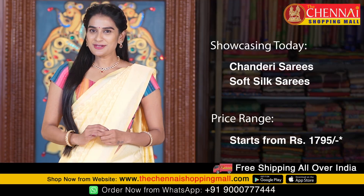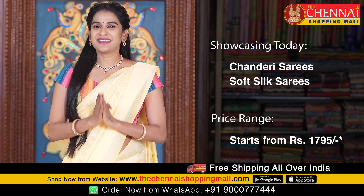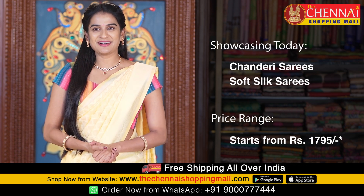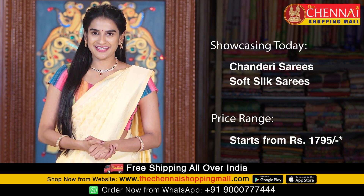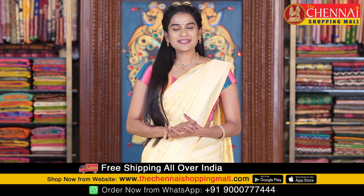Hello and welcome to the Chennai Shopping Mall online store. I am Shrutika. These are very grand and rich sarees because Christmas and New Year is already here — these are perfect sarees. This is very exciting news for all our lovely customers.